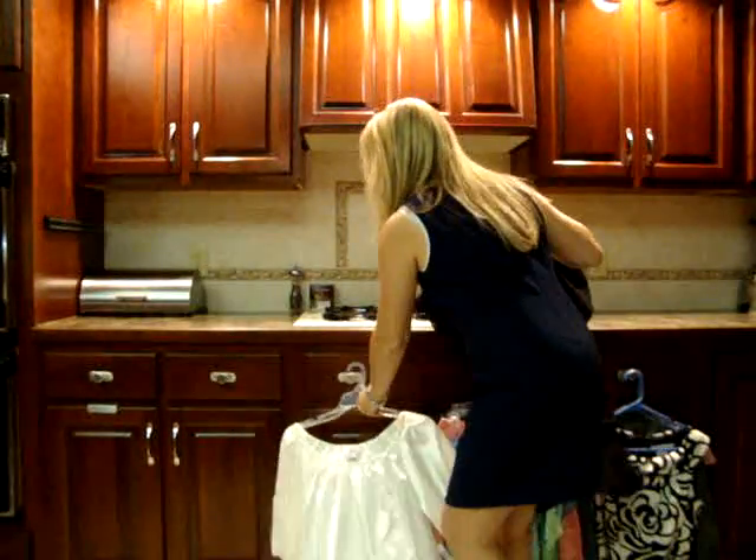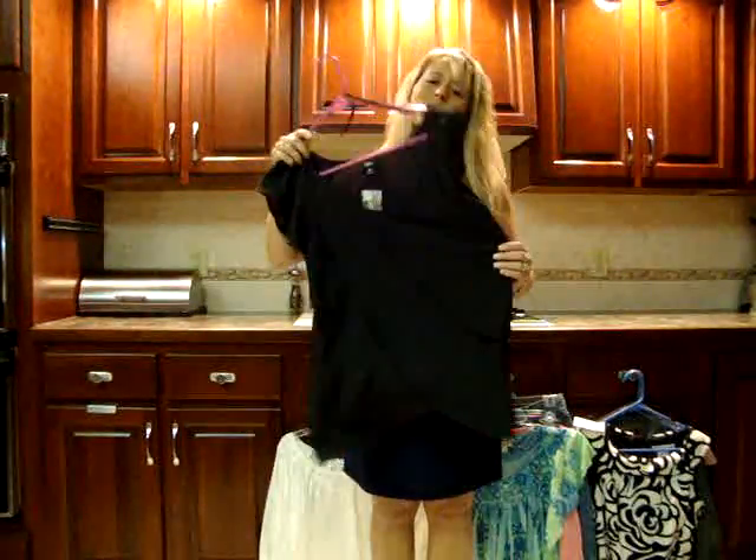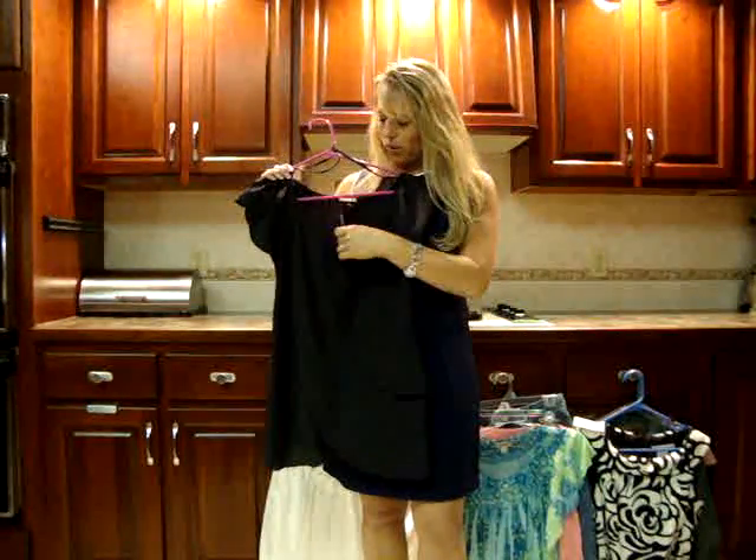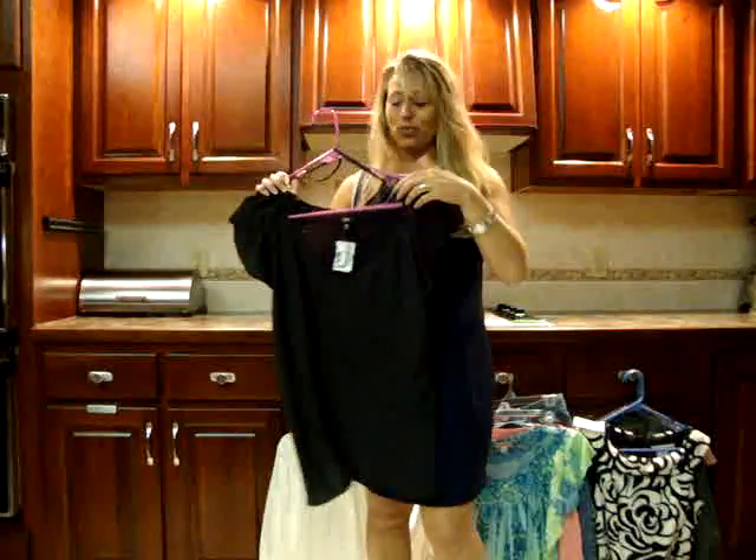Next I have this shirt, which is kind of fluttery. You can wear it with jeans, you can wear it with a pretty skirt for church — it can go a lot of ways. And it was only $4 for that shirt.